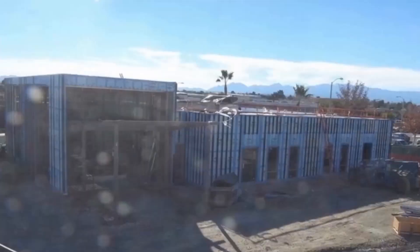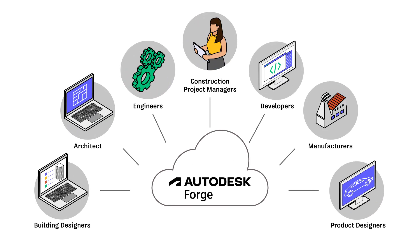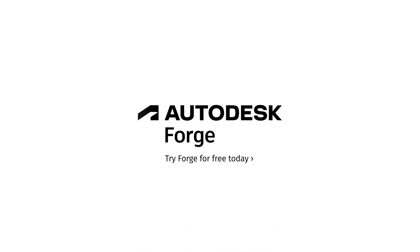Forge empowers developers and innovators, from concept to completion. People across industries and companies of all sizes use Forge to unlock their data, improve collaboration, and build new services to address today's connected customer. Try Forge for free today.